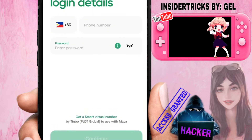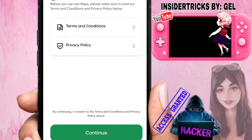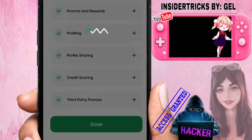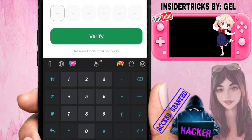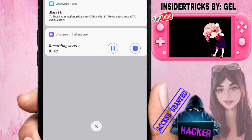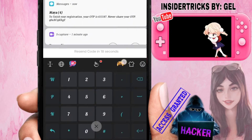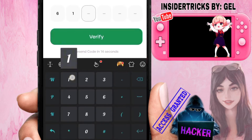The answer to your problem is: you need to log in to your Maya account using the phone where your SIM card is inserted. You cannot use a different phone to register — that's why the error earlier says 'As a security measure, we are unable to proceed with this transaction,' because they could not detect the SIM card in your phone. Maya is stricter compared to GCash when it comes to securing accounts.